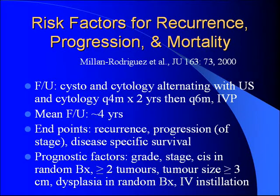Follow-up was with urine cytology alternating with ultrasound cytology every four months for a couple of years, then every six months, with IVPs sprinkled in to watch upper tract disease. Mean follow-up was four years. Endpoints were progression, recurrence, and disease-specific survival. Specific factors examined were grade, CIS in the random biopsy, multiplicity, tumor size greater than three centimeters, dysplasia in the biopsy, and intravesical therapy.